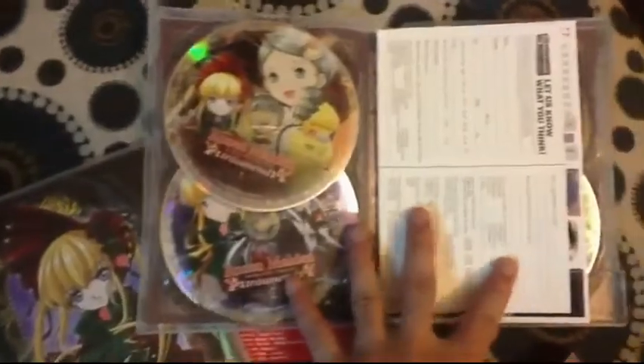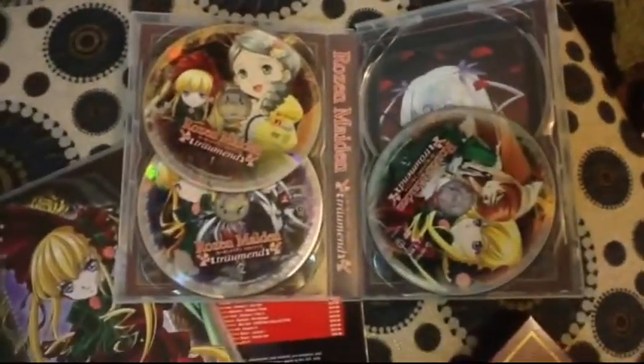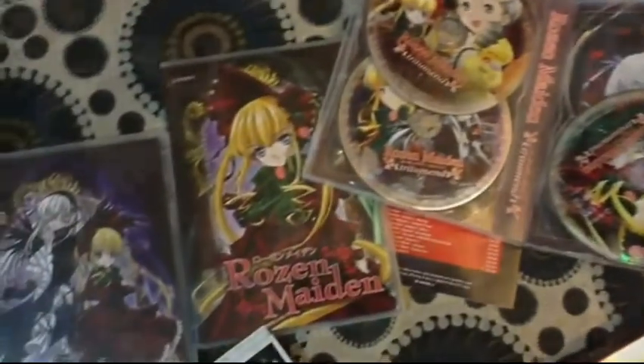I highly recommend it because I really love Rozen Maiden. Now, for the Season 2 box set it is different from Season 1 — it does not come in thin-pack but a standard 4-disc DVD case. However, they only included 3 DVDs, which is kind of weird.